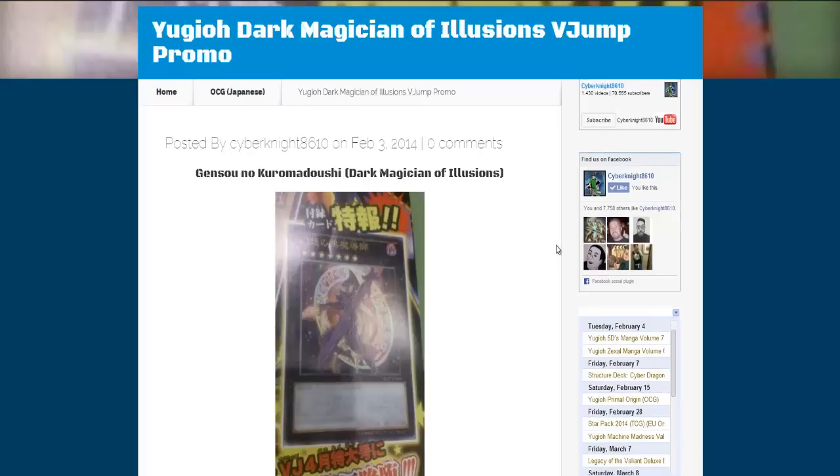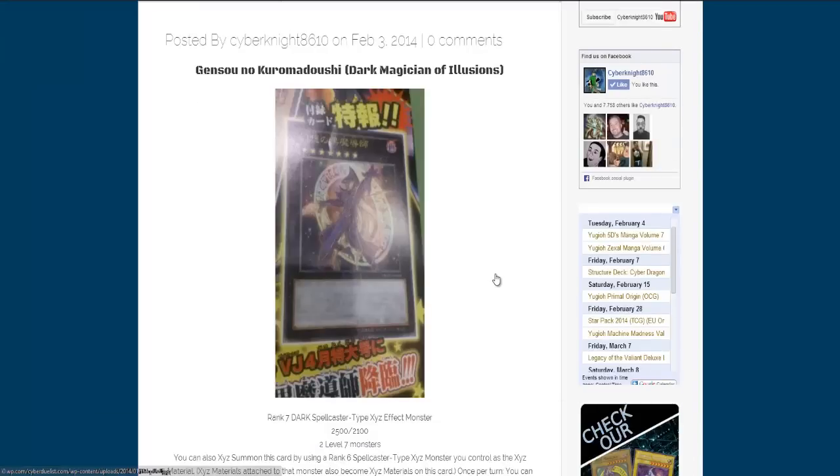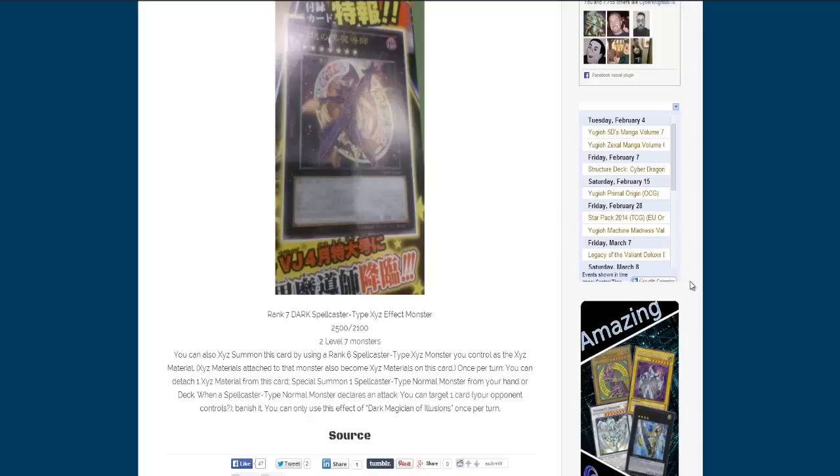This isn't the only Yu-Gi-Oh news we have. We also have the effect, finally, for Dark Magician of Illusions. This is the Shonen Jump card for Japan that they're getting. This is an Xyz version — it's basically the Xyz version of Dark Magician, kind of like how Magi Magi is a Dark Magician Girl Xyz. It is a Dark Spellcaster-type Rank 7 Xyz monster with 2500 attack and 2100 defense. It requires two Level 7 monsters to Xyz summon, and its effect lets you also Xyz summon it by using a Rank 6 Spellcaster-type Xyz monster you control as Xyz material. Xyz materials attached to that monster also become Xyz materials on this card. Once per turn, you can detach one Xyz material from this card to special summon one Spellcaster-type Normal monster from your hand or deck. When a Spellcaster-type Normal monster declares an attack, you can target one card your opponent controls and banish it.